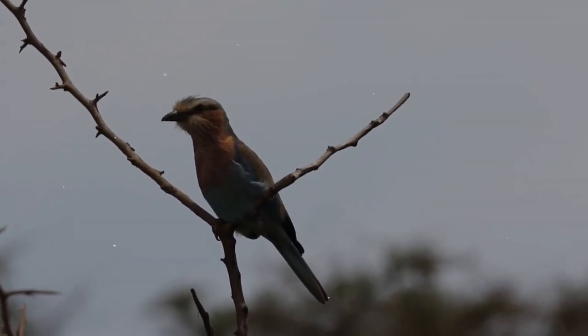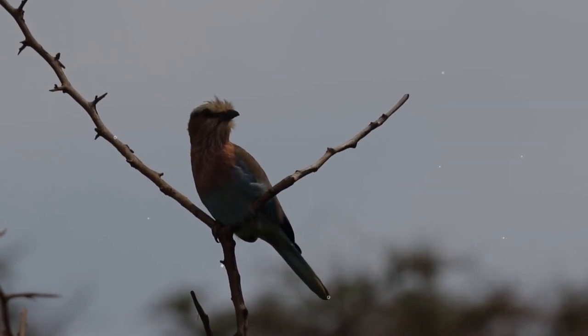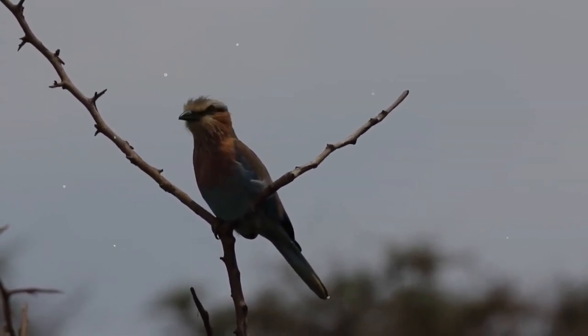The diet of the lilac-breasted roller consists of arthropods and small vertebrates, including ground-dwelling insects, spiders, scorpions, centipedes, and millipedes, snails, and a variety of small vertebrates including small birds.